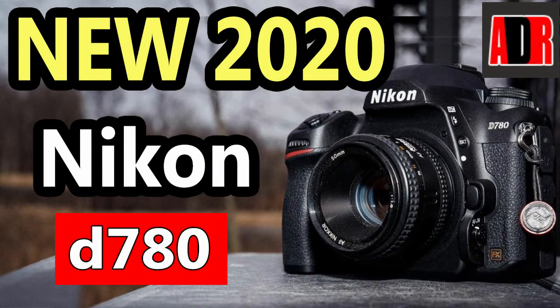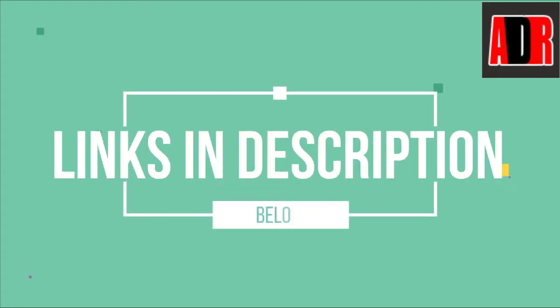Today we will review the complete features of the Nikon D780 — an incredible new full-frame DSLR camera from Nikon. Make sure to watch the full video so you don't miss anything important. We've also provided purchasing links in the description of this video; you can check the price or more details by clicking on them.